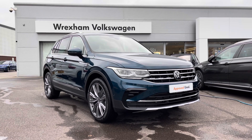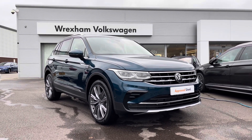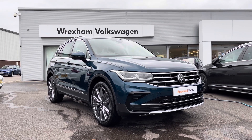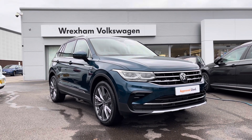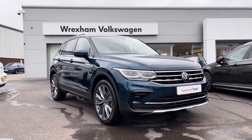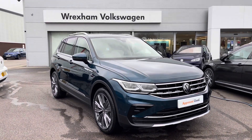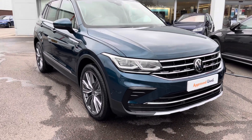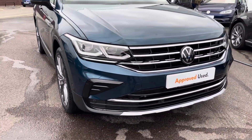Volkswagen Approved Used Tiguan Elegance. This model is a 2-litre TDI DSG 4Motion 150PS, finished in a Nightshade Blue Metallic paint which is an additional option. It does come with a two-year Volkswagen warranty as well as two years roadside assistance. If you'd like more information, please give us a call on 01978 340 600.